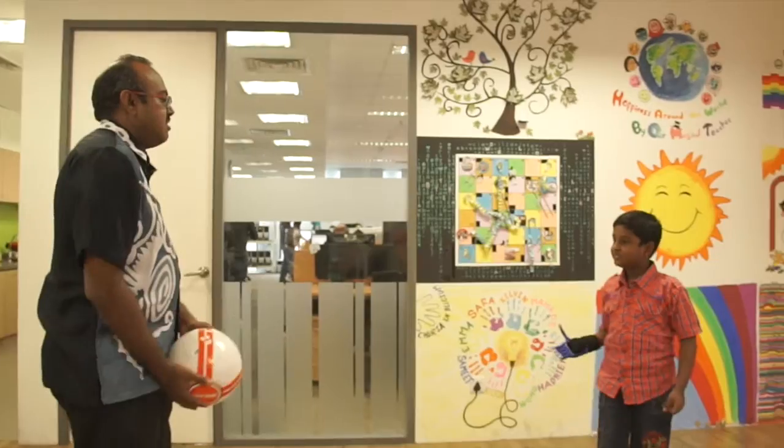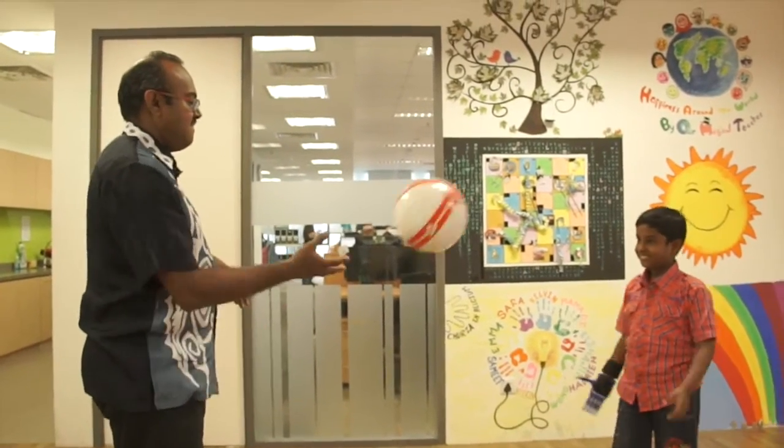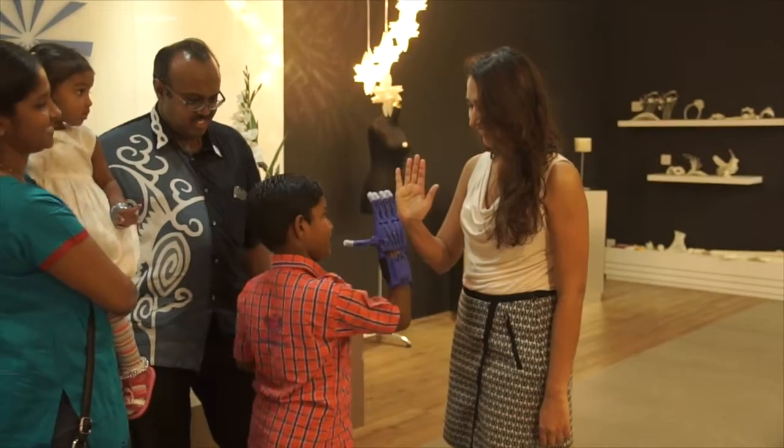I can see that he's more confident. Of course, before this he was able to catch a ball when we threw it. But with the hand, even today as the first day, he looks so much more confident in catching the ball. So I think it's just a matter of time and learning, and eventually he will be able to do a lot of things with the hand.